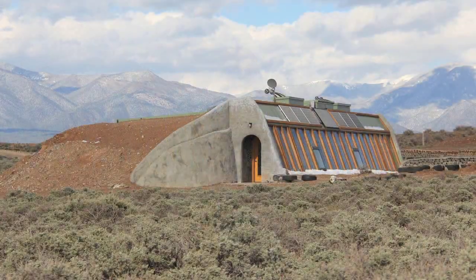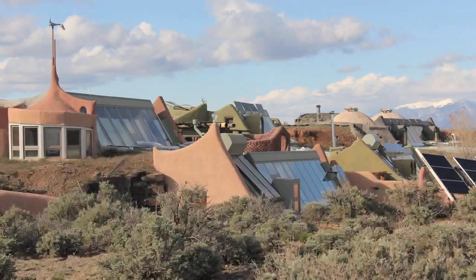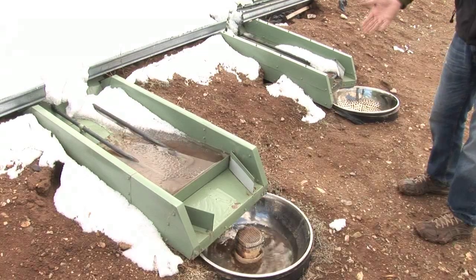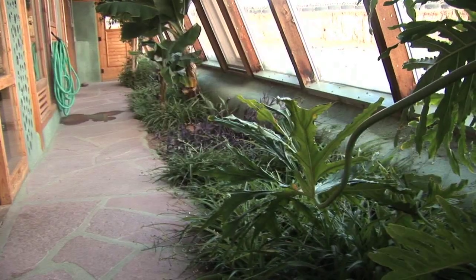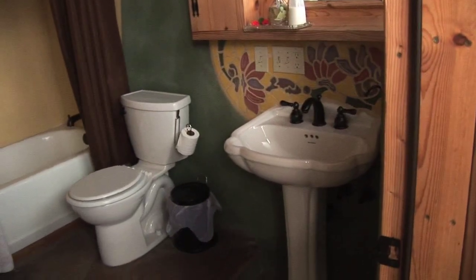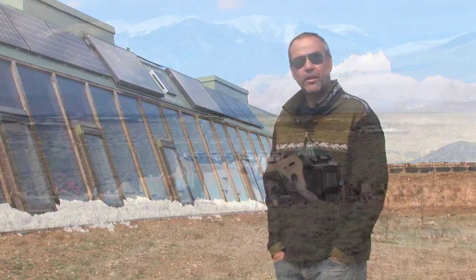Hi, my name is Tom Duke and I'm an Earthship instructor here in Taos, New Mexico and this is an Earthship. It's a self-sustaining home made out of recycled materials. It collects its own water from the sky, recycles and reuses water, treats and reuses sewage, makes its own energy, and they're really comfortable homes to live in.